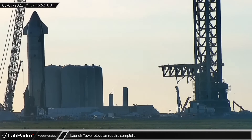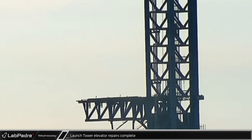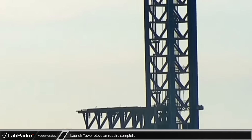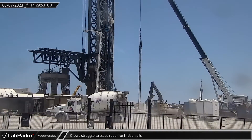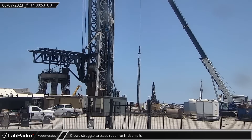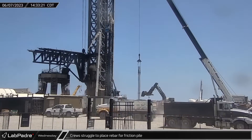Wednesday morning, the new tower elevator was finally installed and operational, ferrying workers between the tower's two major service levels almost two months after the failure of the old elevator. Crews could also be seen struggling to place rebar into one of the prepared piling cases, resorting to pushing the cage down with the help of an excavator.